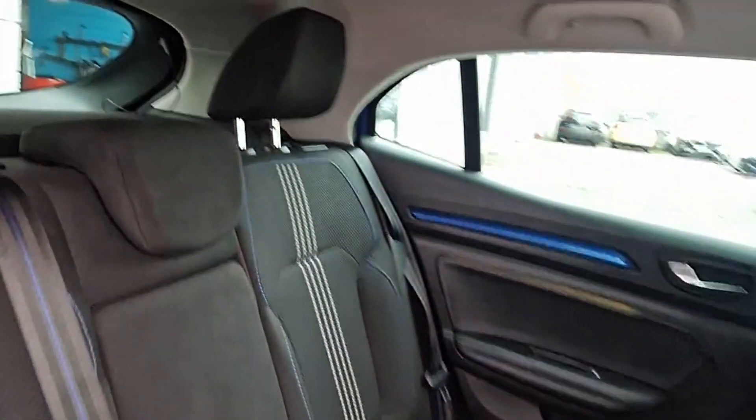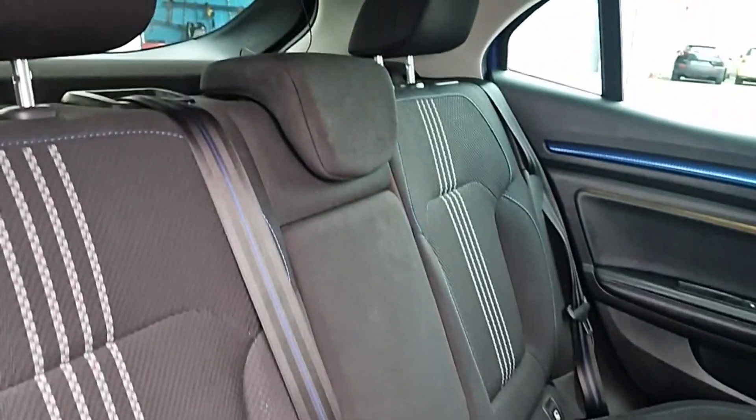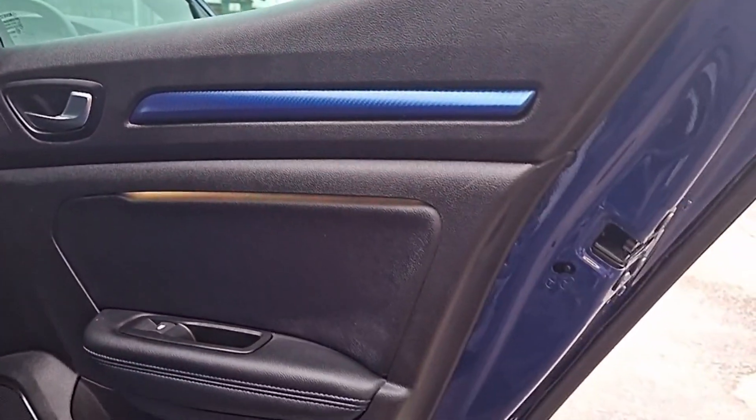Come into the rear of the car and we have this beautiful cloth interior, slightly bucketed rear seats, ISO-fix anchor points, drop-down armrest, we've got child locks, window locks, electric windows, and this beautiful blue that goes throughout the door cards as well.